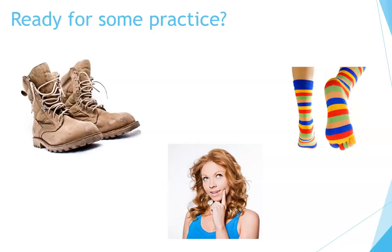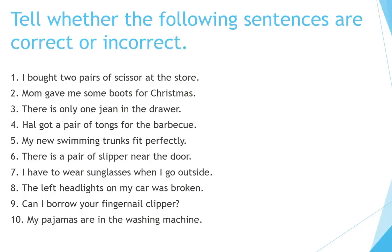Ready for some practice? Tell whether the following sentences are correct or incorrect.